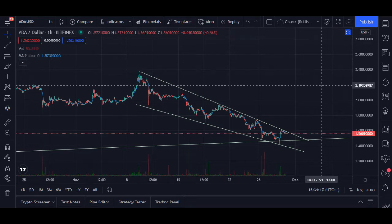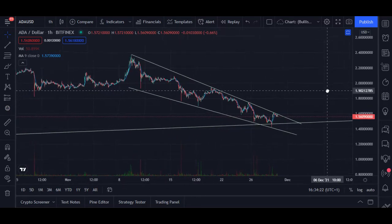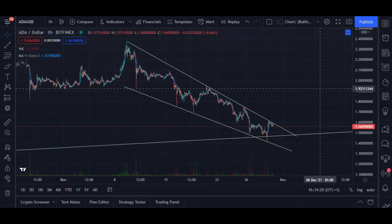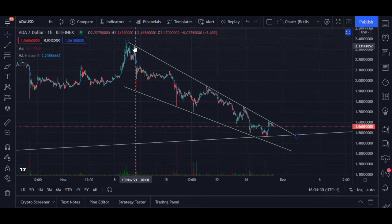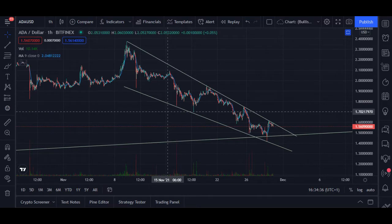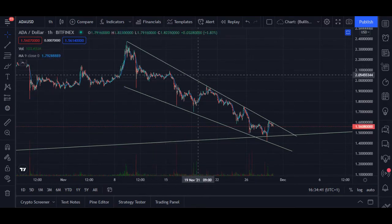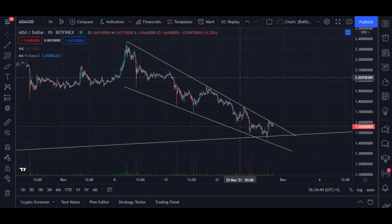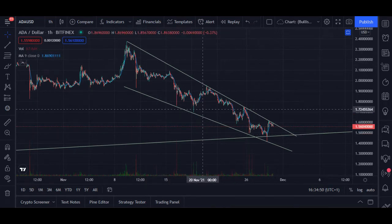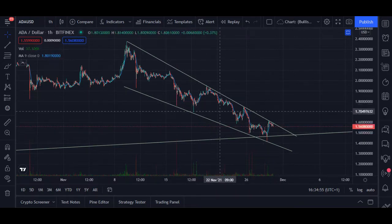Welcome to another Cardano update. Today, I want to talk about the falling wedge that we're seeing on the chart. The Cardano price, as you may have noticed, has been falling over time. This pattern occurs usually when the trend makes its final downward move. When you draw the highs and the lows, you can see a converging occurring on the chart.